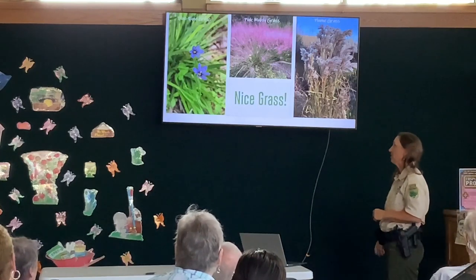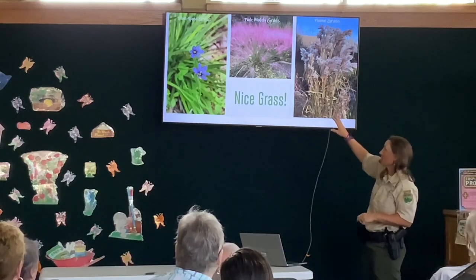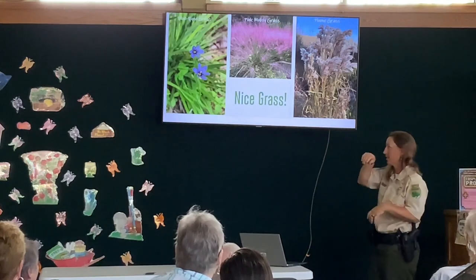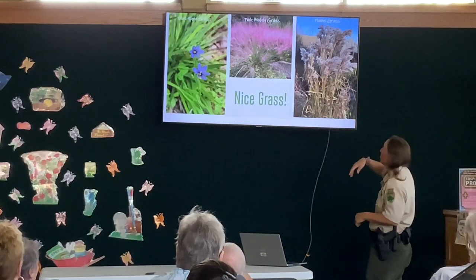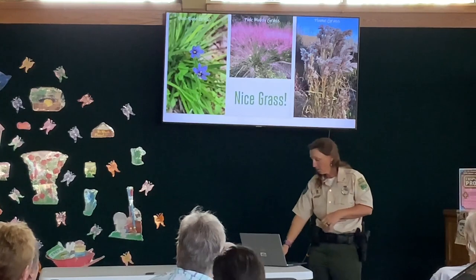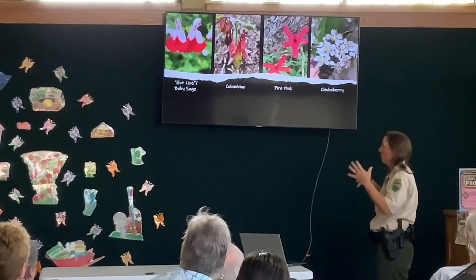We also have a lot of grasses. Blue-eyed grasses are blooming right now. The muhly grass in late summer and early fall looks like pink smoke coming from the grasses — it's really pretty. Then we get these really tall sugarcane plume grasses. It's kind of fitting since we are a predominantly grassland park. All of these things are attracting all sorts of different birds and pollinators too, so it's a win-win.